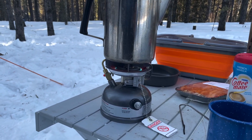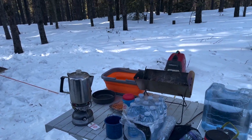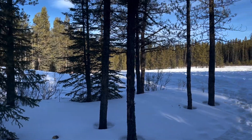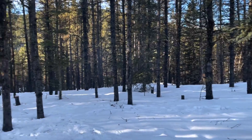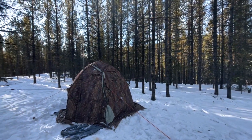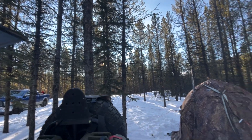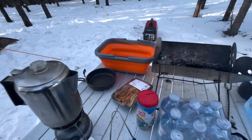For winter camping, these Coleman dual fuel stoves are awesome. Propane doesn't seem to work too well in the wintertime. But it's turning out to be a beautiful morning — things are just getting ready, sun's gonna come above the trees and warm us up. Baking for breakfast.